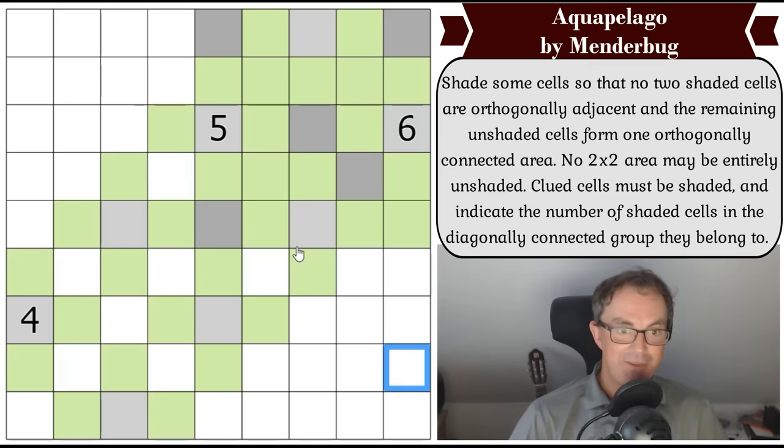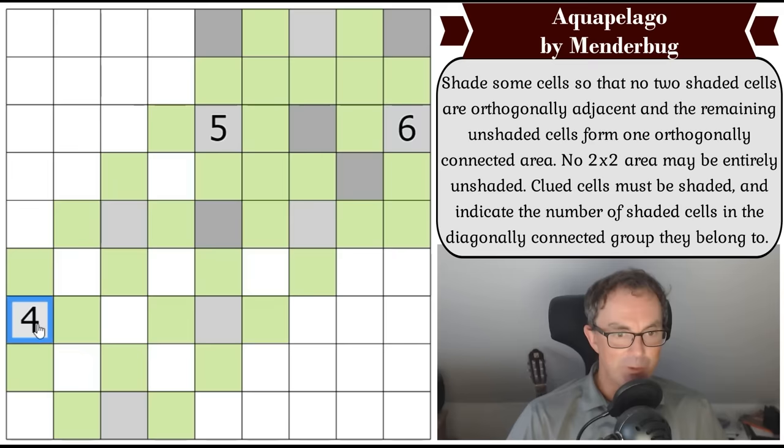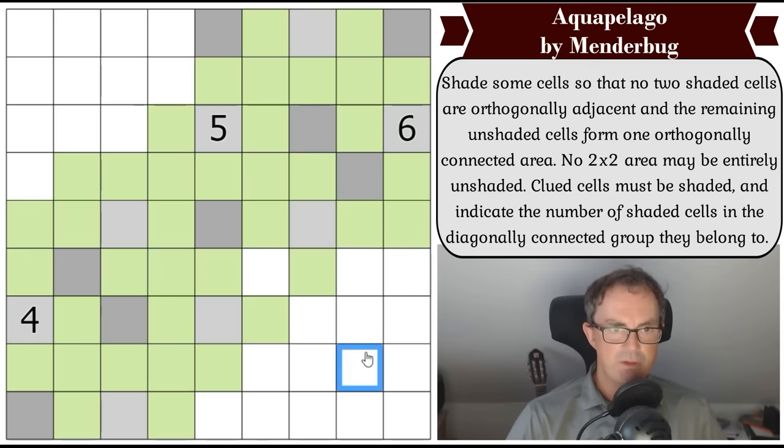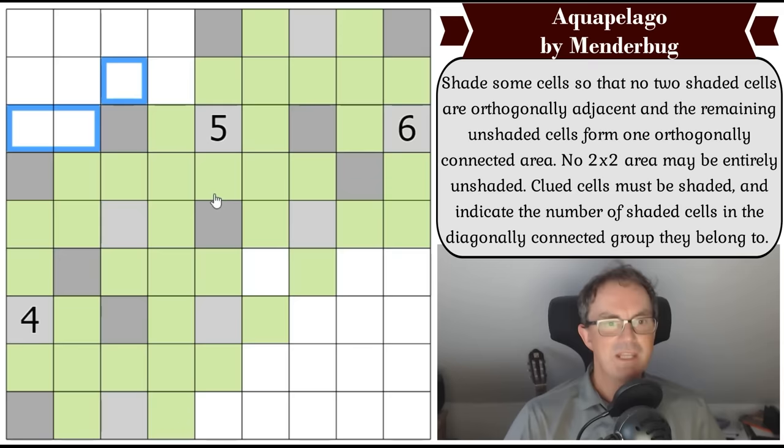That's definitely got to be green, that's got to be gray to avoid a two-by-two, and this cell can't be gray or the adjacent square would be hived off, so that's green. Let me revert to low-hanging fruit at the bottom of the grid. This four can't take this square or those cells get hived off, so that's got to be green. Therefore that's got to be gray to avoid a two-by-two, and that's got to be gray too, to avoid another two-by-two.